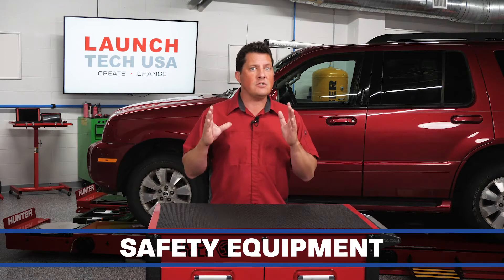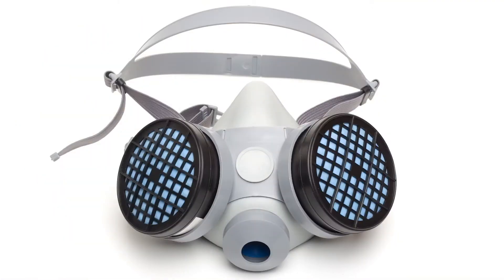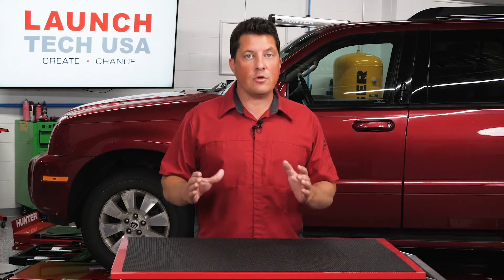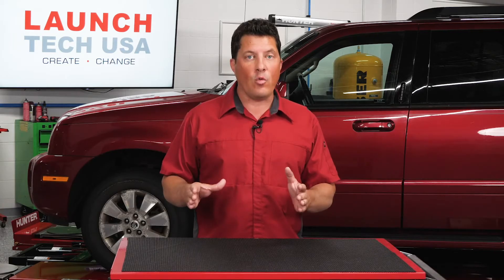Ask yourself: do your technicians have the correct safety equipment, protective clothing, respirators? Do they use them? Do they wear glasses? If a technician needs to put on glasses to read instructions or car labels, glasses or cheaters might need to be one of their required tools. You need to see the weld to make a quality weld.